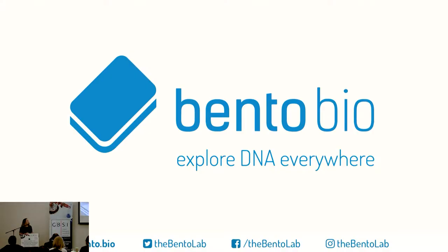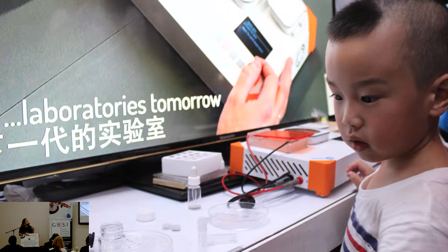Today we're talking about the future of the laboratory, and what I'd like to talk about is who will be in that laboratory of the future. In 10, 20 years, what does the laboratory that this young person is going to be using look like? And where will that be?